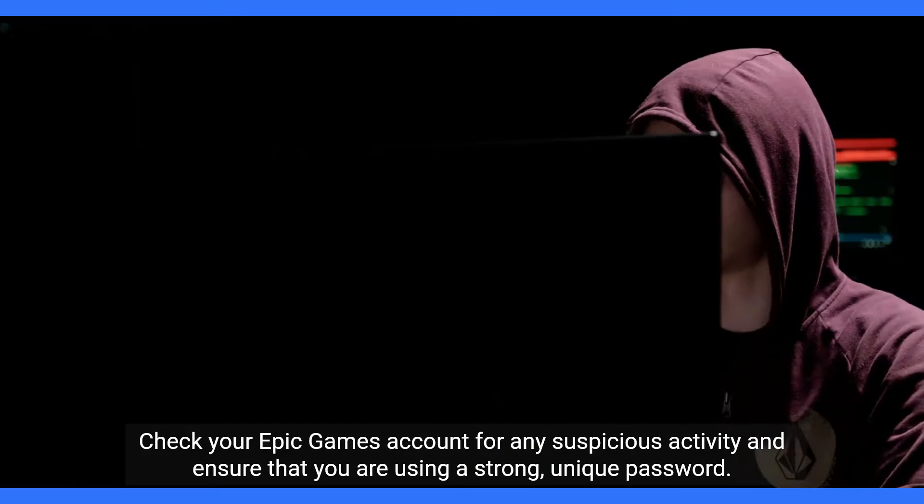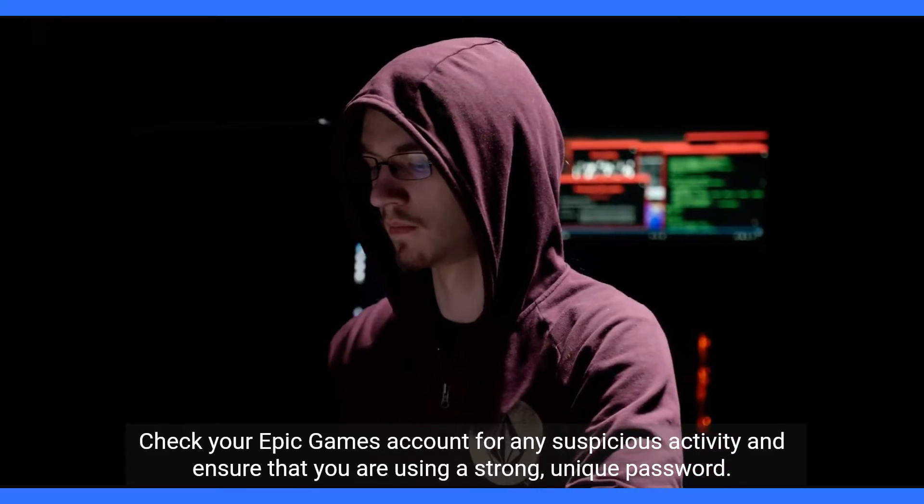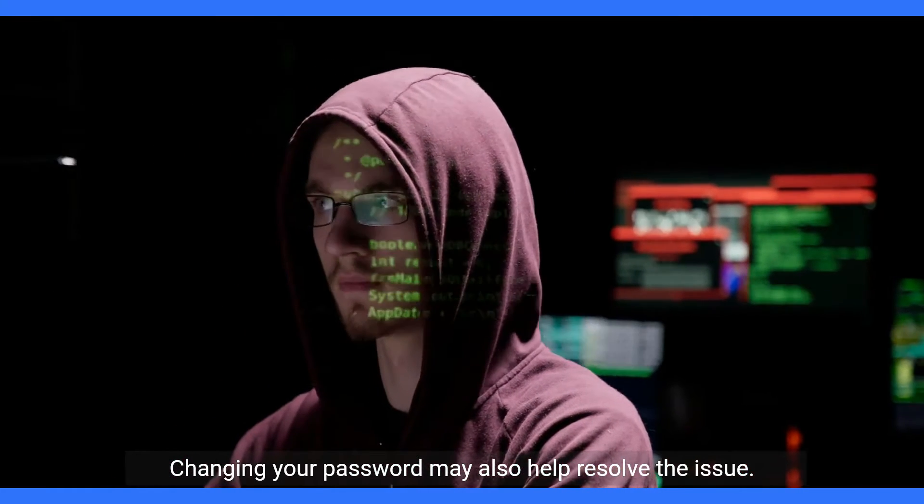Check your Epic Games account for any suspicious activity and ensure that you are using a strong, unique password. Changing your password may also help resolve the issue.